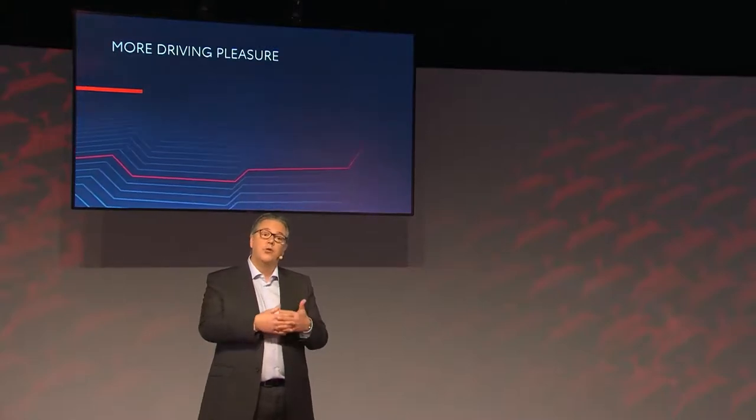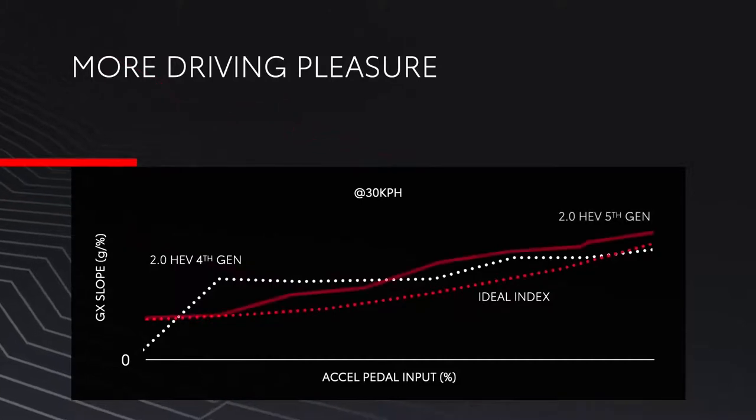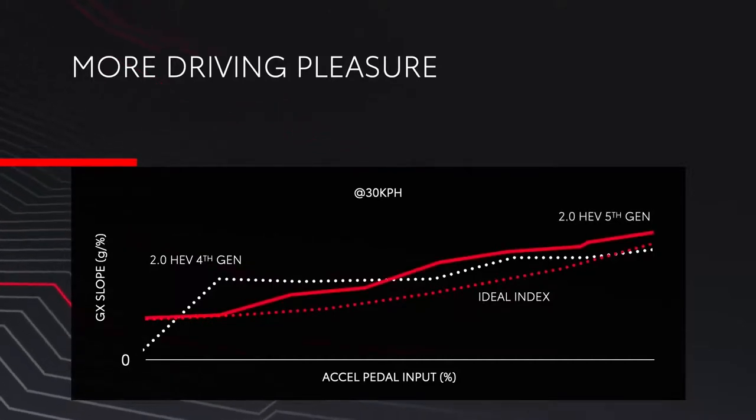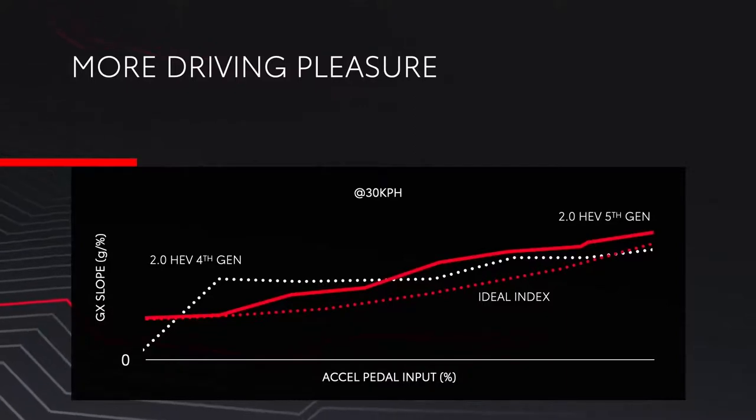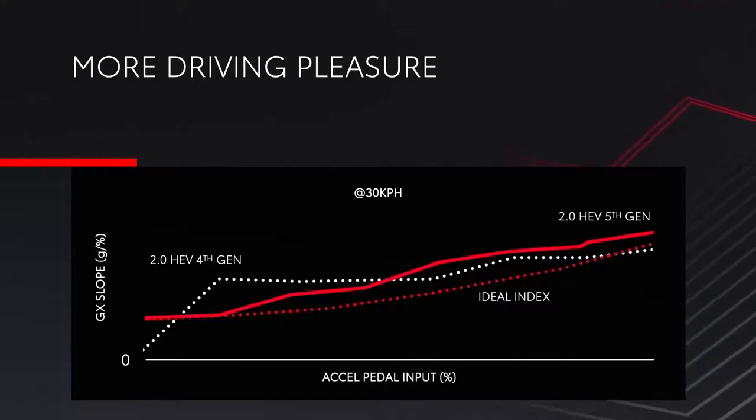The 5th generation powertrain drivability has also been further improved. The system is now even more linear, more predictable and controllable under acceleration, with vehicle speed more closely matching engine revolutions. The acceleration line is smoother and closer to the ideal than the previous generation, which was more like a series of steps. This was achieved by recalibrating the relationship between the driver's input on the accelerator pedal and the actual response from the powertrain.